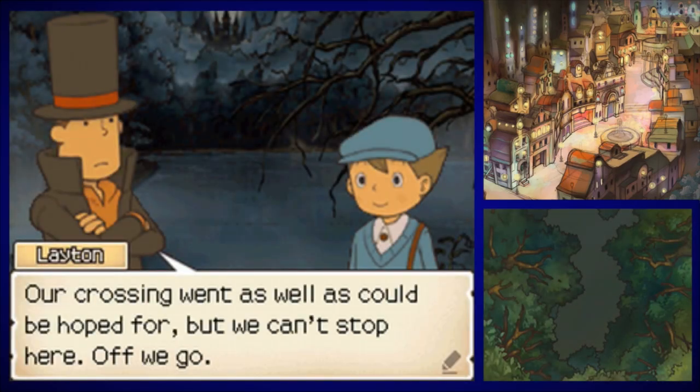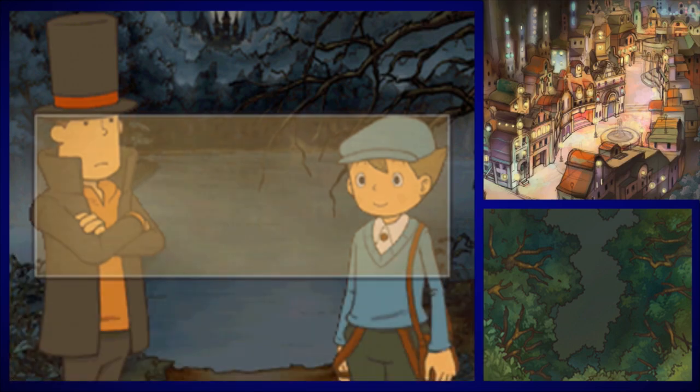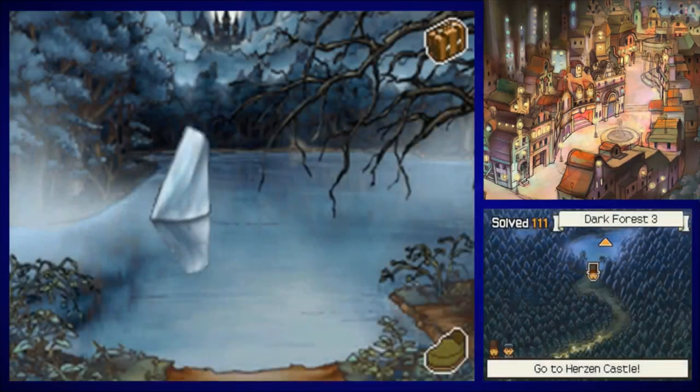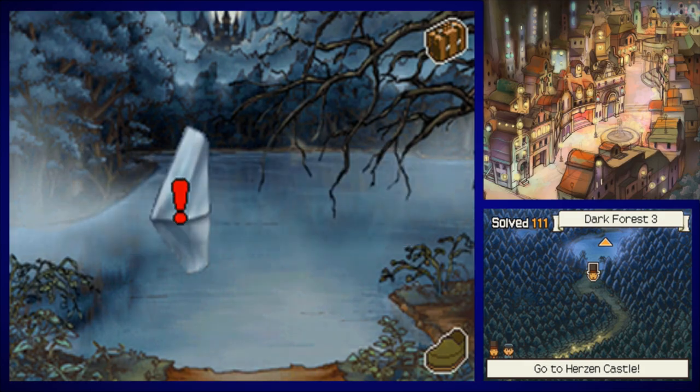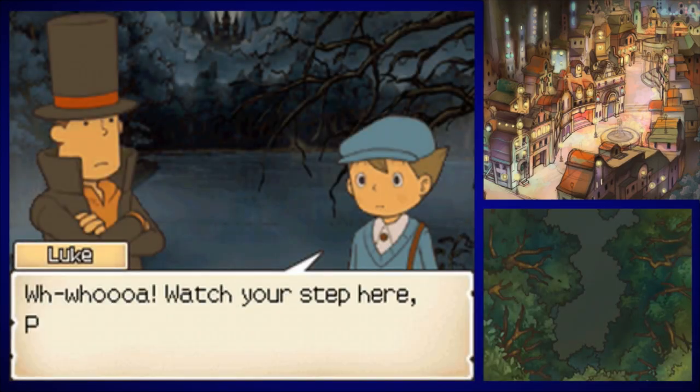Our crossing went as well as could be hoped for, but we can't stop here. Off we go. Did we actually cross to another side? I guess we did. Cool. Jesus Christ, that's so single creepy. Get a very inconspicuous puzzle.